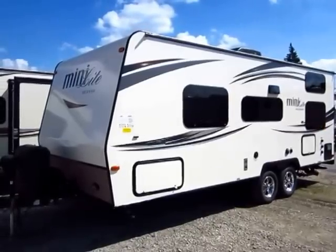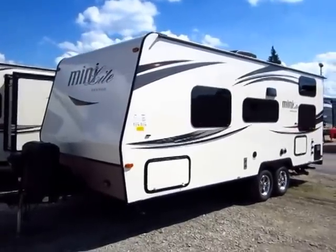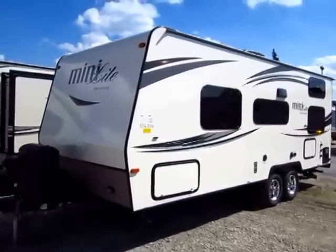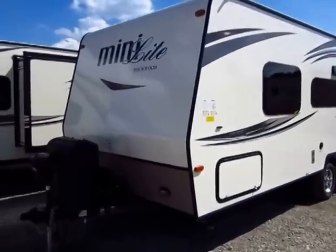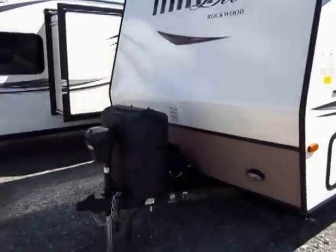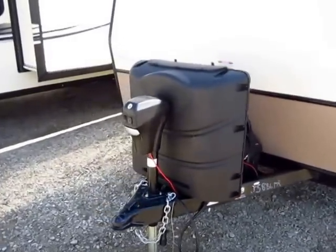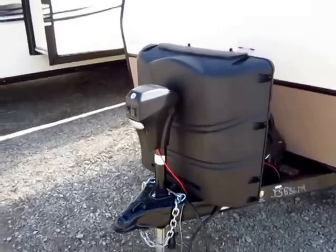Rockwood is the number one selling lightweight travel trailer or fifth wheel for many consecutive years. Every trailer is the best for different reasons, but why does Rockwood seem to be a little bit better based on sales records? More people feel that — it's not an opinion, that's a statistical fact. You're going to find some people to do some of what I'll show you, but there's no other trailer out there that does everything that I'll show you in this video.